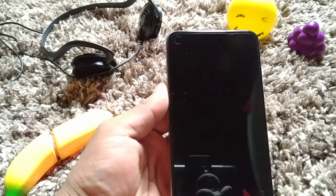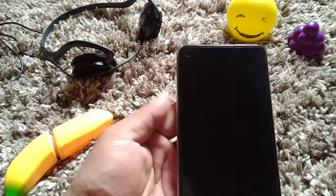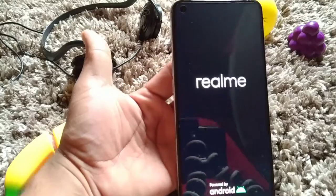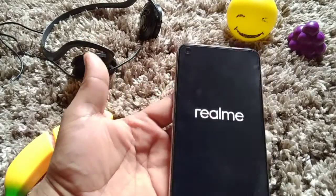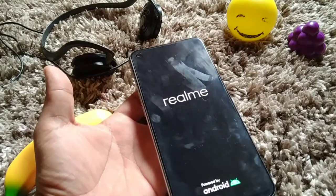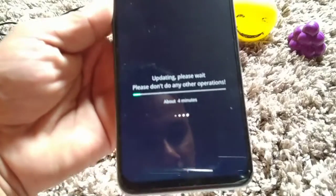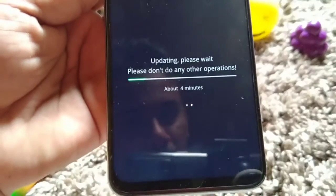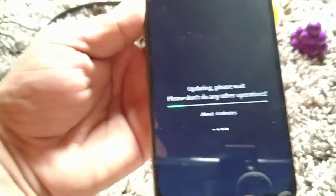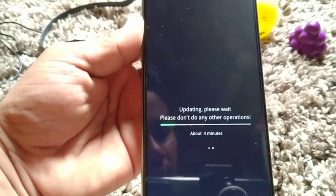We are done with the update and the phone is taking a few moments to reopen. You can see it's automatically reopening. This is the Realme 6, 8GB RAM and 128GB storage. Here you can see it says 'Updating, please wait — please don't perform any other operation.' So while updating, don't touch anything.